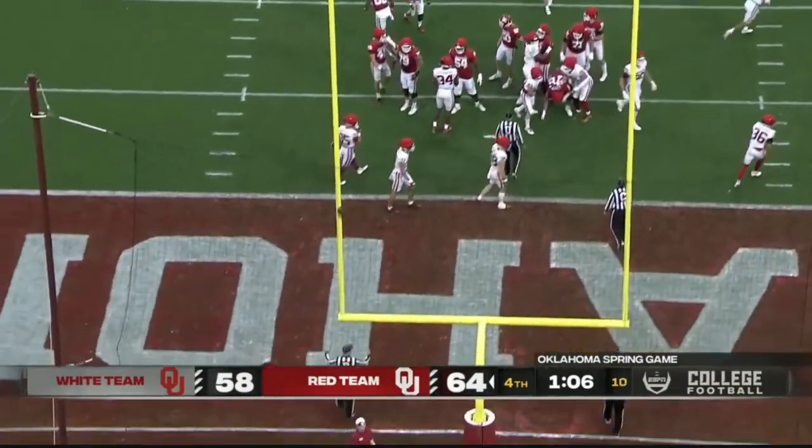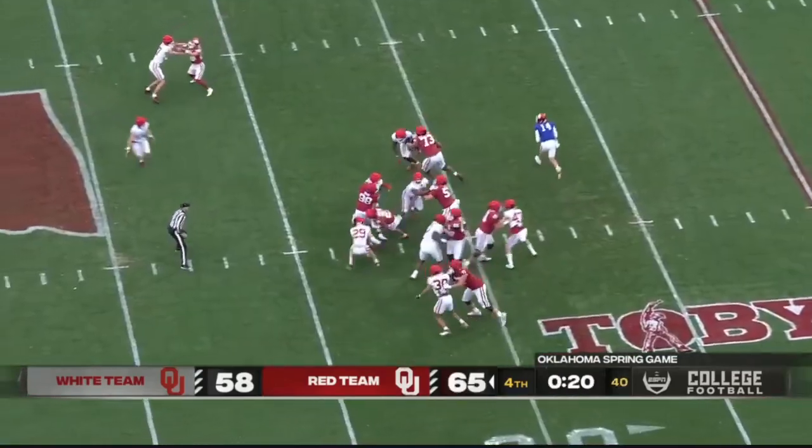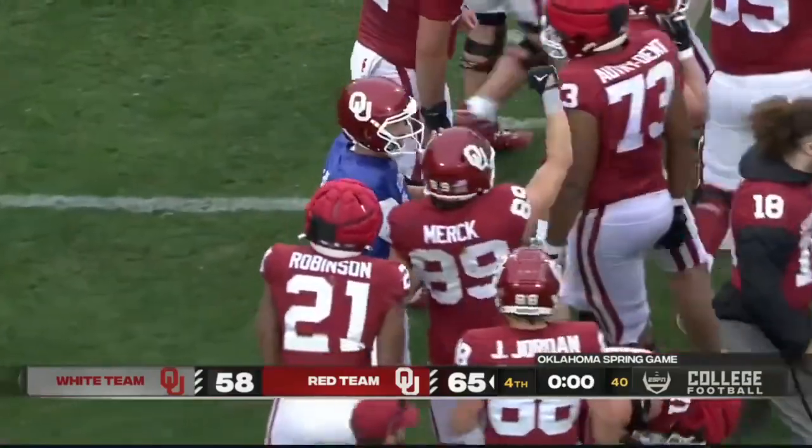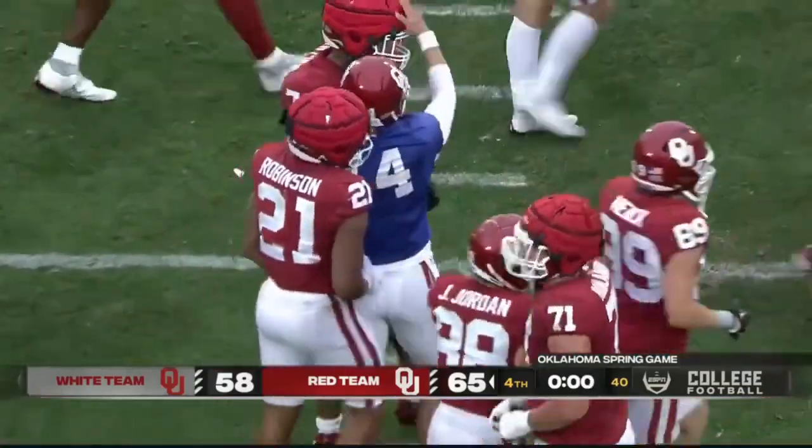And it is good. Robinson has the first down. There you see some of the pop. As far as we know, nobody got injured — a successful day.